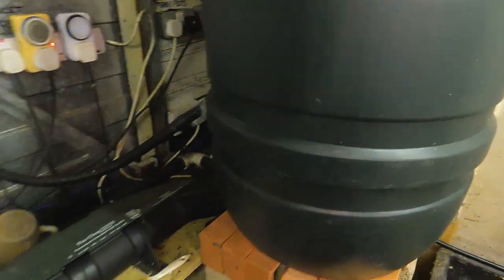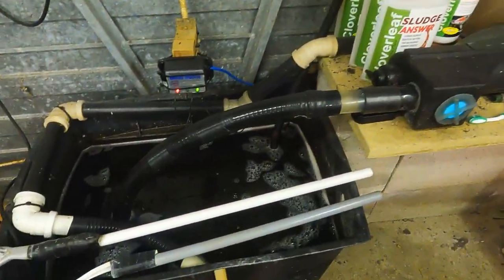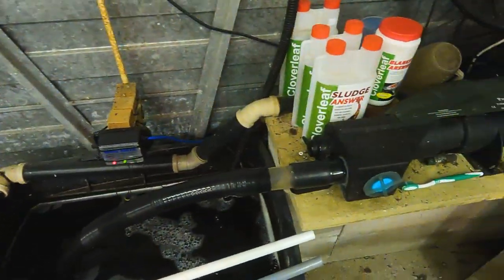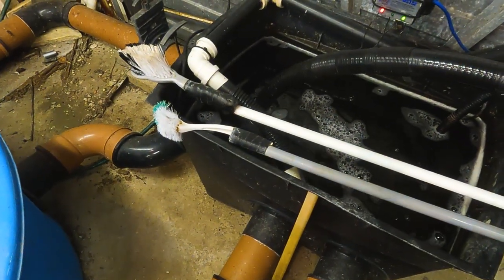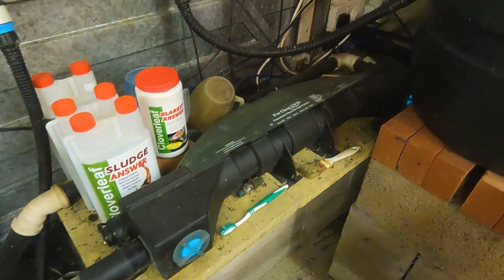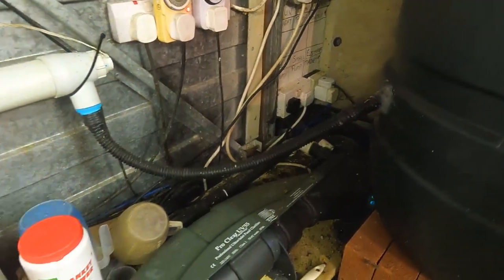I'm so impressed. And you've got your UV — is that UV on the return going back? Yes, the pump is a variable pump pumping through a 55-watt UV, straight back to the cascade at this end of the pond. Wow, I'm really impressed with this.